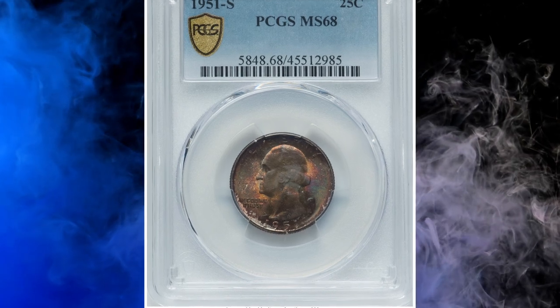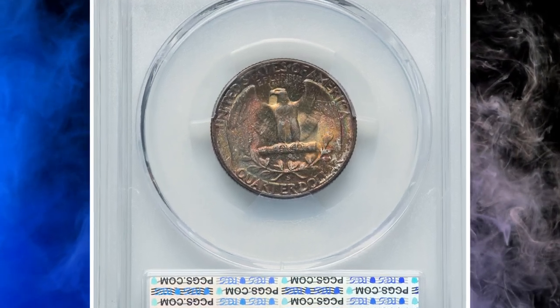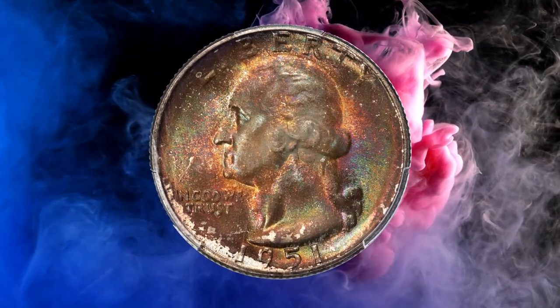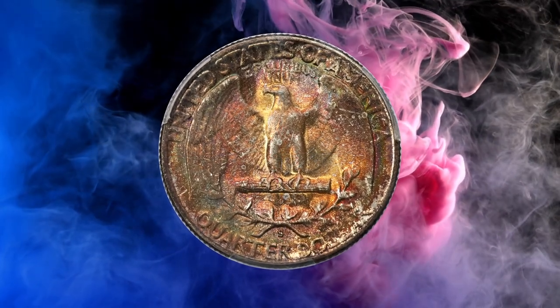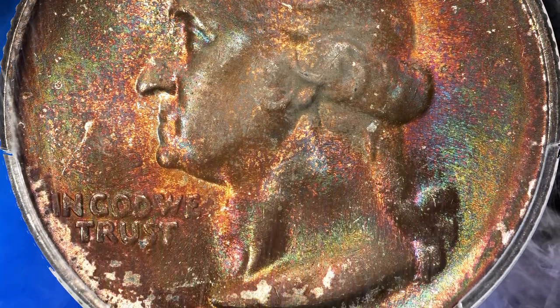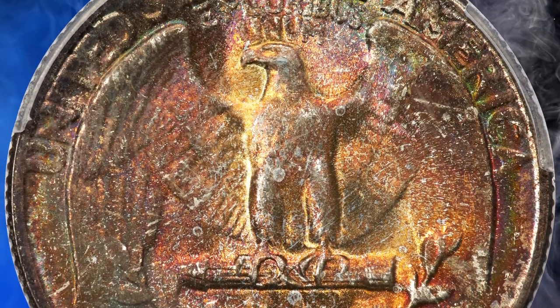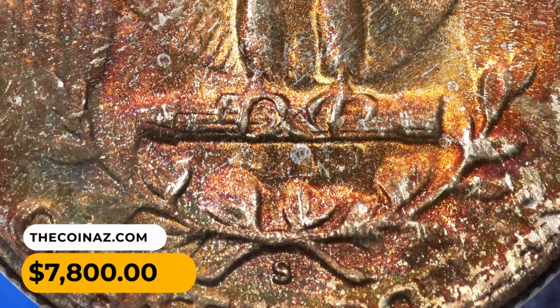Number 4: Another vividly toned quarter dollar — a 1951 S Washington Quarter in MS-68 condition. These San Francisco issues are fundamentally similar to most other Washington quarters of the 1950s, being common in just about any grade desired. Yet the 1951 S is conditionally rare in the top grade of MS-68, the grade most desired by serious registry collectors and most infrequently seen. The present coin is deeply toned with original mottled multicolored toning, and frosty, untouched luster complements well-defined motifs. It sold for $7,800.